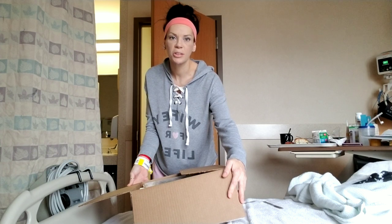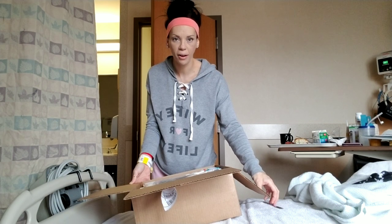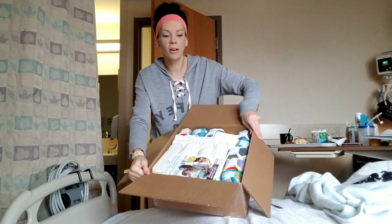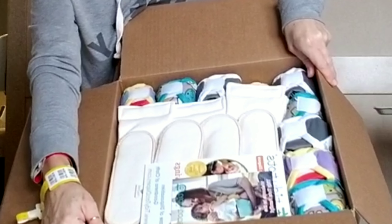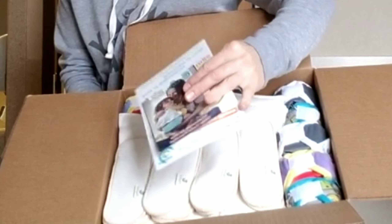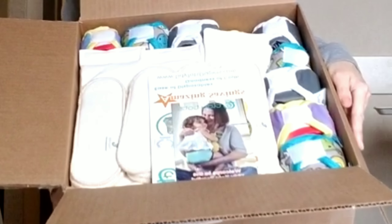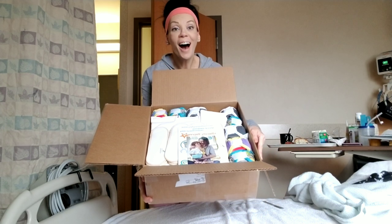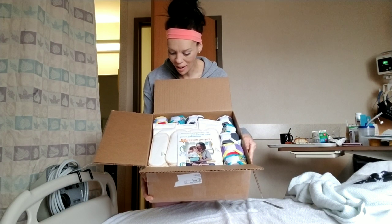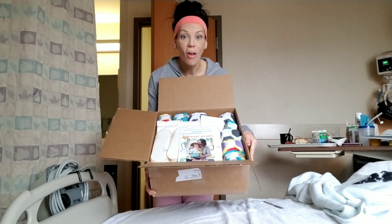Oh, this is so cool! Oh my goodness, you guys look — oh my gosh, look at how cool this looks! This is so incredible, oh my gosh, I love them!